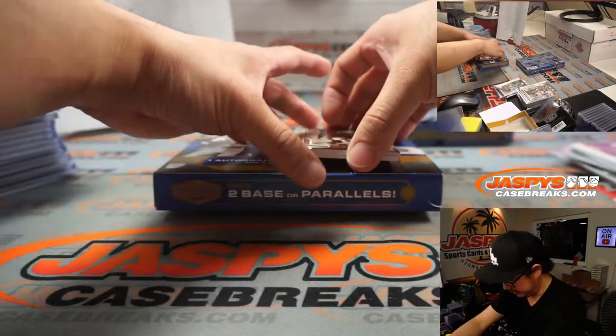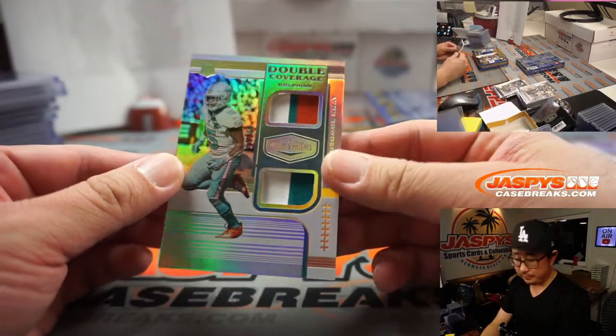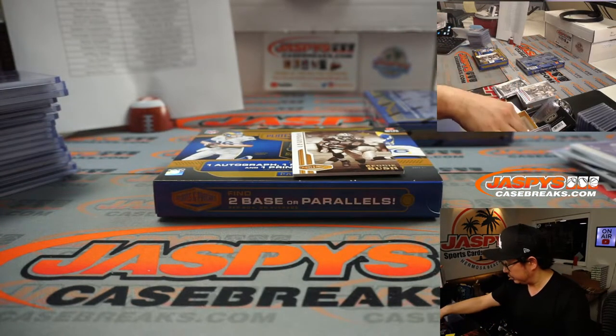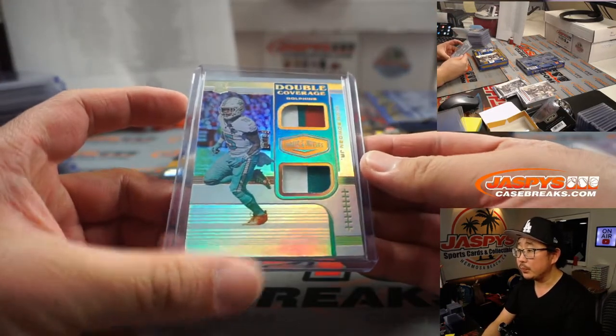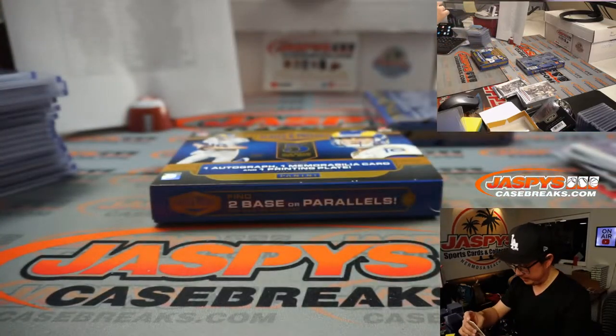And we have Lynn Bowden Jr. and J.K. Dobbins double coverage going to the Dolphins — Kunihiko. There's Reggie Bush again — Reggie Bush carved out a pretty nice career.